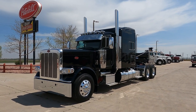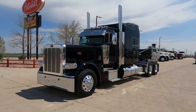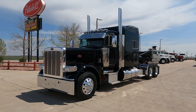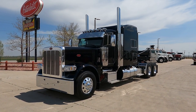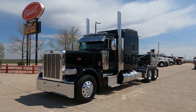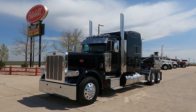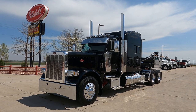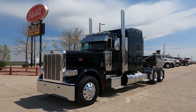Hi everybody, it's Keith Couch with Rocky Mountain Peterbilt's Rush Truck Center in Greeley, Colorado. Got a classic black one for you here today. This one's sold, unfortunately. It's been a while since I've posted a video — it doesn't get much prettier than a classic black extended hood. Just wanted to share this one with you.